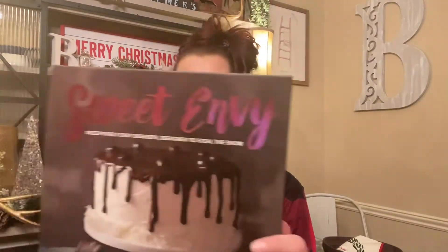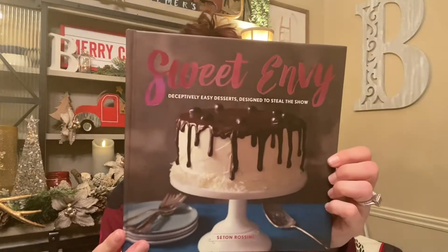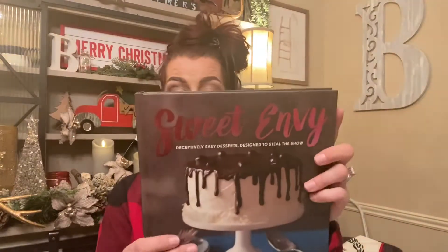So I already have this cookbook — this is the Sweet Envy cookbook. It was regularly $24.95 and I already have it and I've hauled it before, but this one is actually going to be a Christmas gift. A dollar for a $25 cookbook — yes, sign me up! So I picked that up, and then I also picked up this one, the Sweet Topolitan Bake Book.